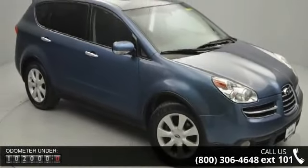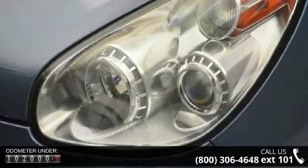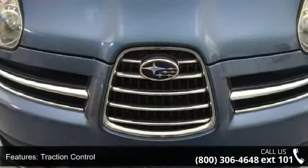Some of the top features included with this vehicle are aluminum wheels, rear defrost, power steering, driver vanity mirror, daytime running lights, climate control, driver illuminated vanity mirror, and integrated turn signal mirrors.